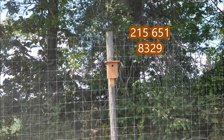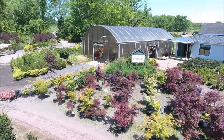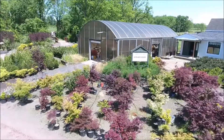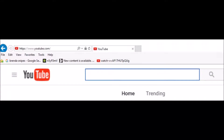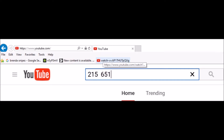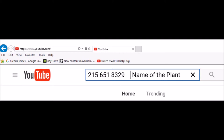We're located in Bucks County, PA, near Doylestown. If you are interested in buying some trees from us and you do not see the tree that you're looking for, there's an easy way to see if we have it. Go to YouTube and search by entering our telephone number, 215-651-8329, and then the name of the plant you're looking for. If we have it, the YouTube video of it will come up and you can see what we have.